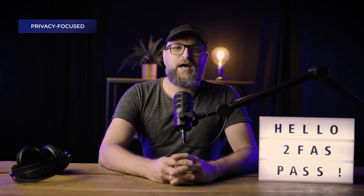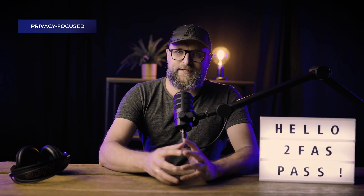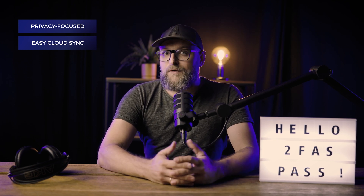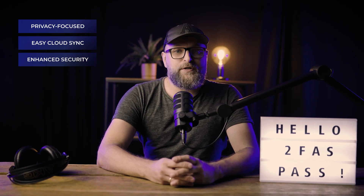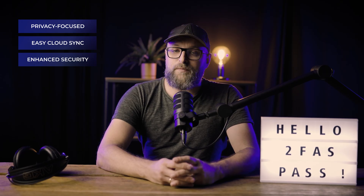To quickly summarize, here's what sets 2FAS Pass apart. Privacy focused: absolutely no accounts, no emails, no IPs — just you and your data on your device. Easy cloud sync: effortlessly sync your data securely using iCloud or Google Drive. Enhanced security: master password, secret words, and security tiers let you stay in full control, plus reliable recovery via the decryption kit.